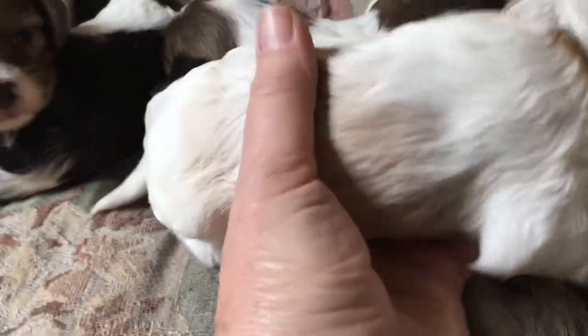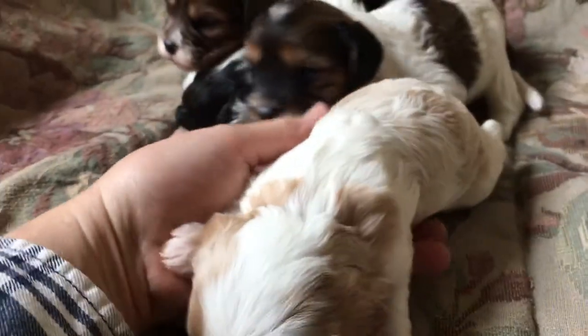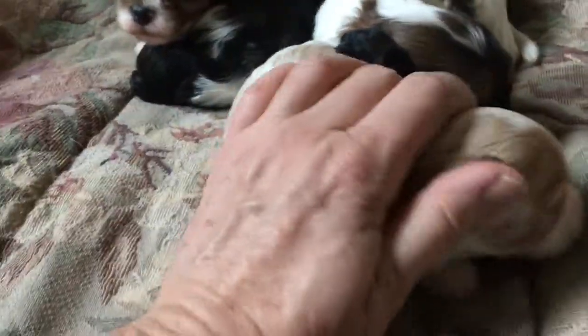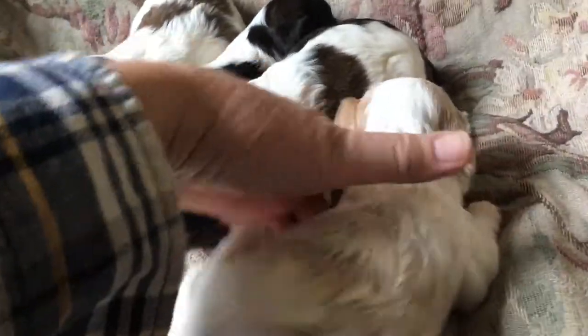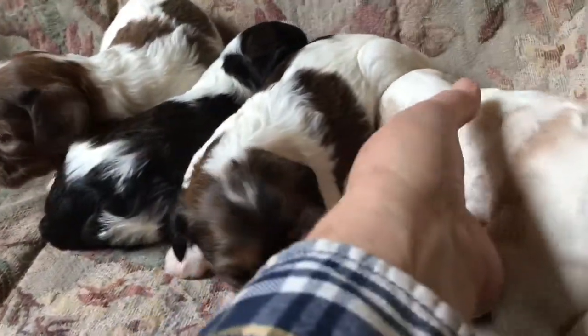So our Blenheim Girl — the Blenheim is just like a Blenheim Cavalier. It's white with reddish spots. Hers are a little lighter, maybe more apricot. She and the Dark Sable Girl are about the same size. They're the two smaller in the litter, and then these two are about the same size — they're the bigger ones.